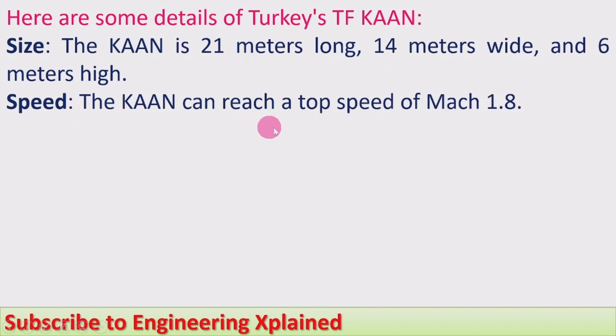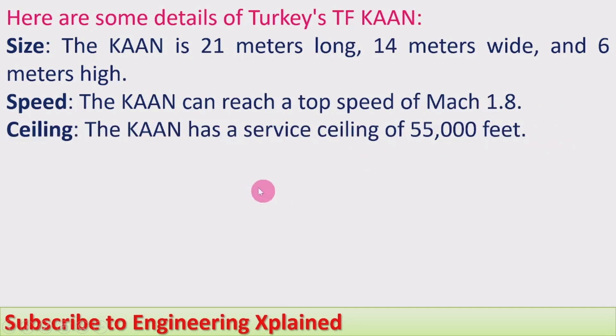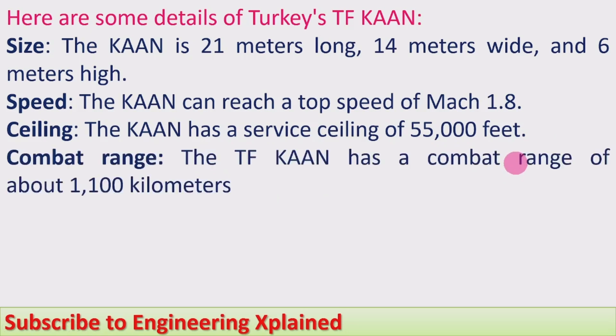Speed. The Khan can reach a top speed of Mach 1.8, which is more than the F-35 and less than the F-22. Ceiling. The Khan has a service ceiling of 55,000 feet, also more than the F-35 and less than the F-22.